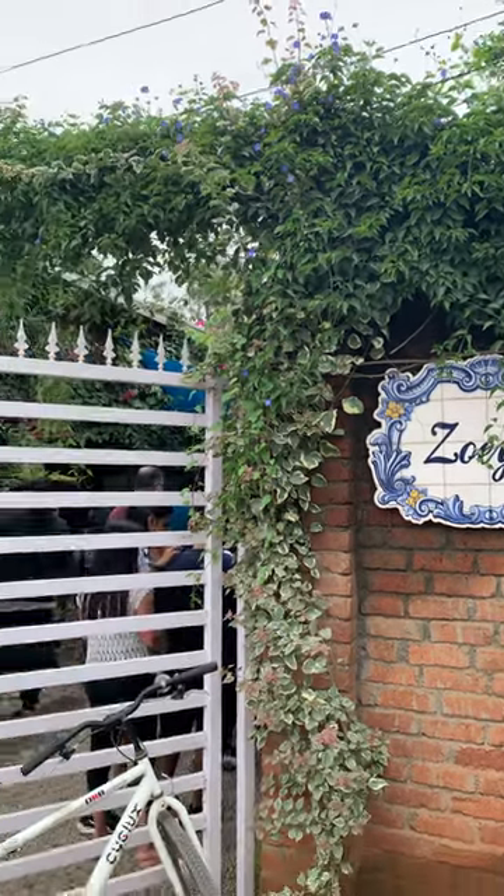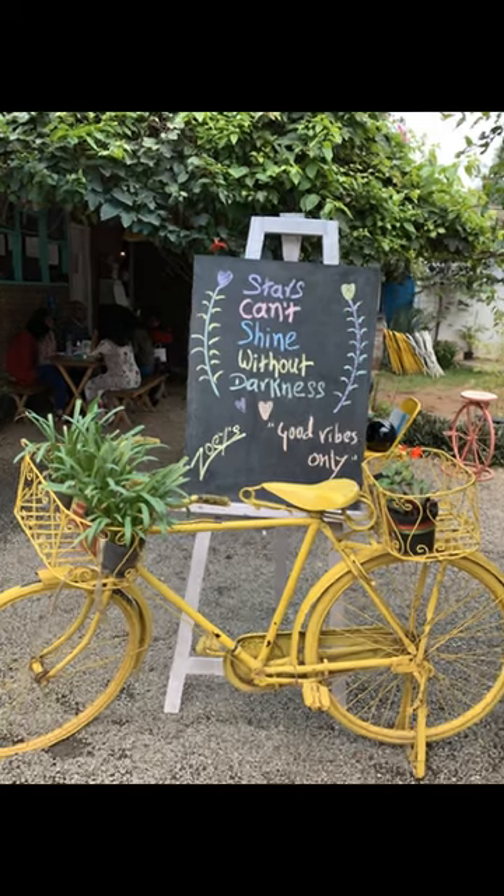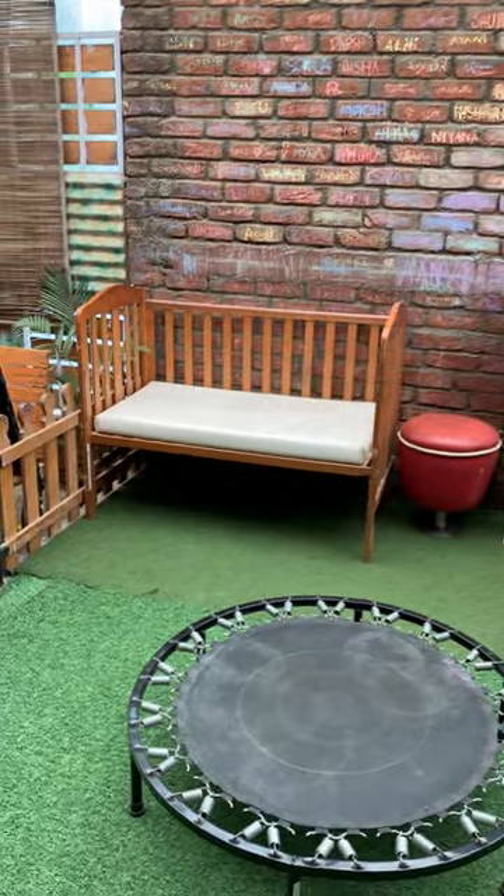Hi everyone, this Sunday we went to Zoe's for breakfast. It is a cafe kind of a place which is kids friendly and also pet friendly. They have a special doggo menu also.